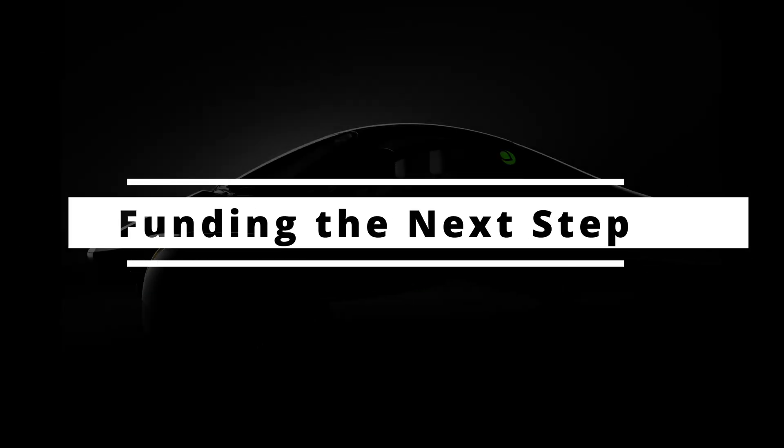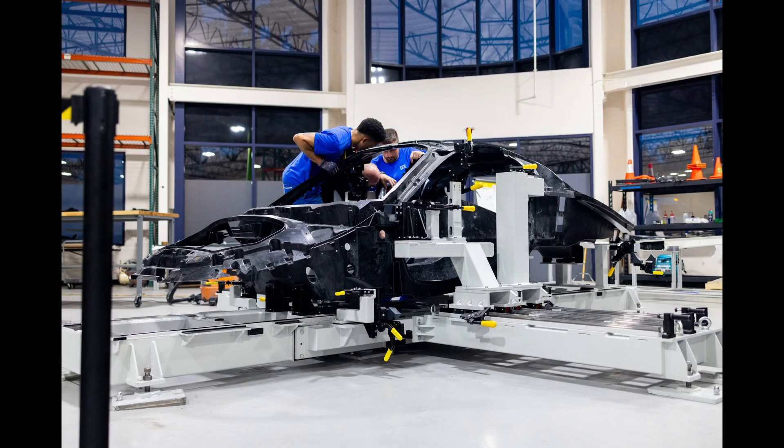Funding the next step: to move from validation to low-volume production, Aptera estimates it needs about $65 million in additional funding. When they secure that capital, they have mentioned it's nine to twelve months until first deliveries.